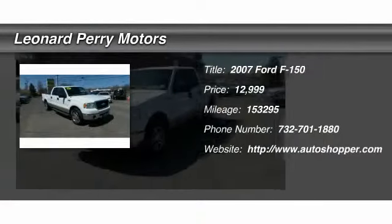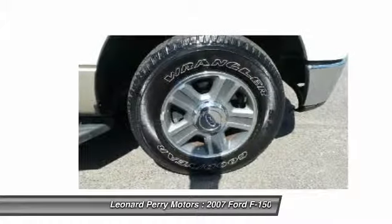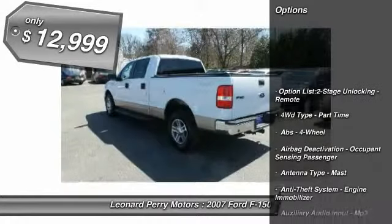The 2007 Ford F-150. A Ford F-150 knows how to handle any situation. It's built to follow orders, no whining, and is priced below $15,000.